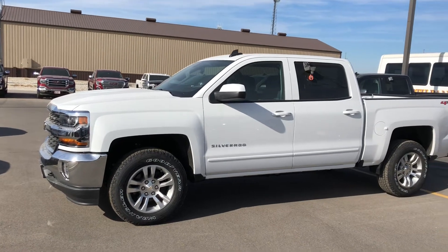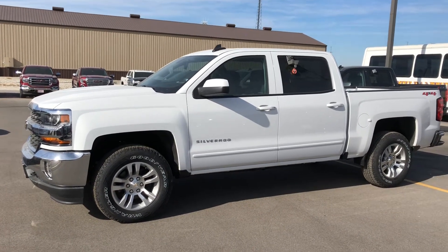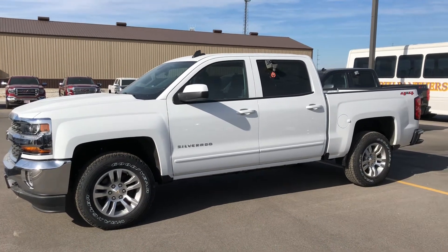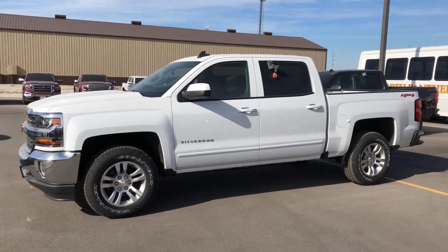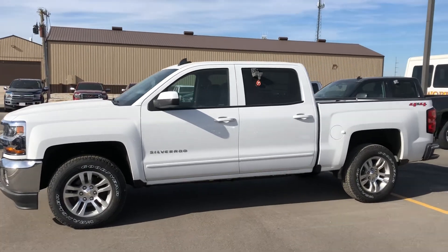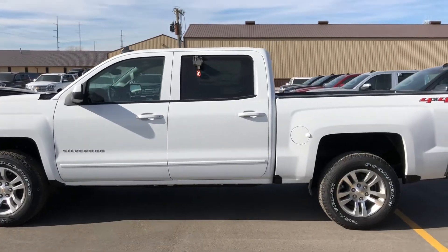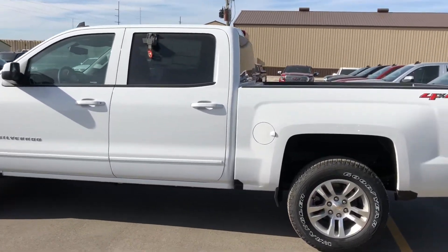Thank you for reaching out to us here at Dale Howard Auto Center. Just wanted to do a quick video walk around of one of our 2018 Chevy Silverado LT Crew Cabs. They're running some great rebates on these right now, 20% off MSRP. So I'm going to do a video walk around so you can see what this vehicle is all about. This one is in white.